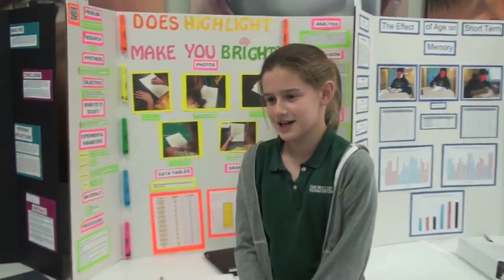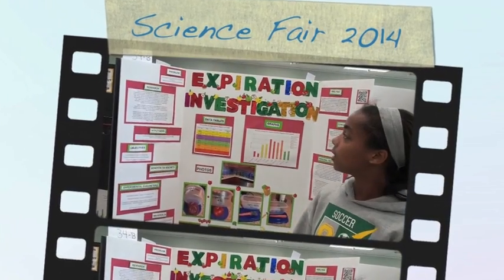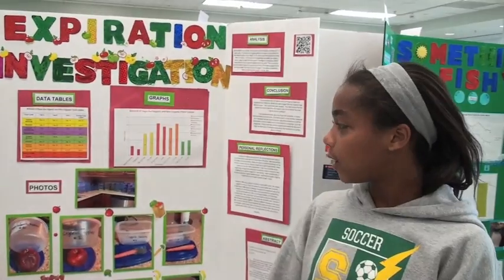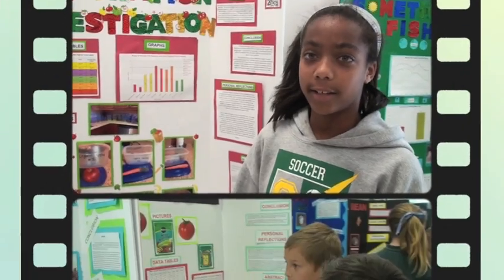Would you guys like to know about my project? The non-organic food lasts longer, and that's probably because of the pesticides in the non-organic food.